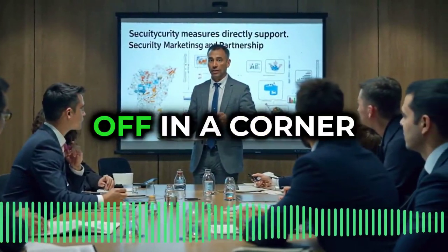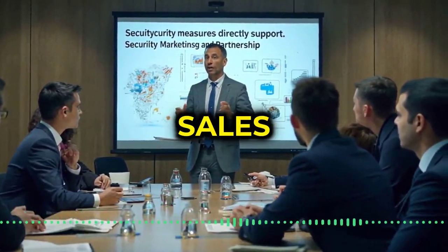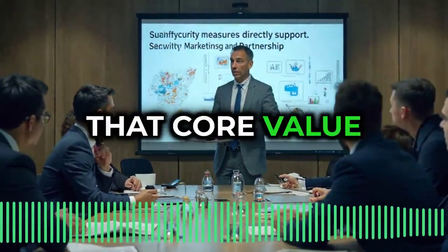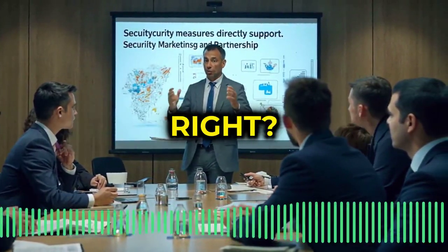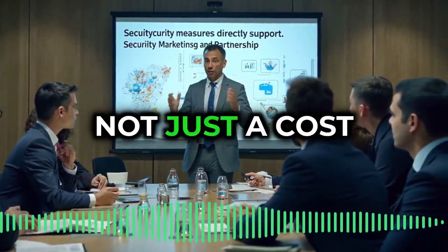By mapping all of this out, you start to see the connections — how each department contributes and where security fits into that whole ecosystem. We can actually pinpoint how security directly supports sales, marketing, protects key partnerships, even strengthens that core value proposition. We're talking about a seat at the table. Cybersecurity becomes a strategic asset, not just a cost center.